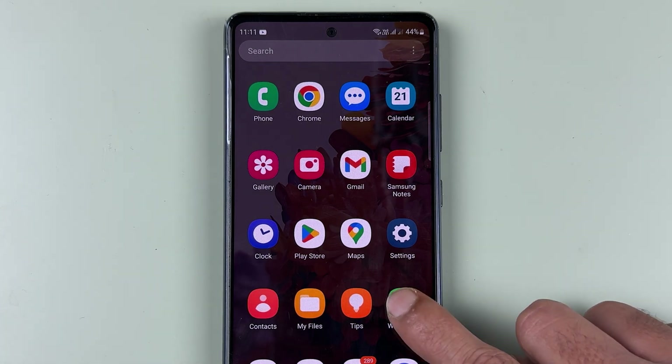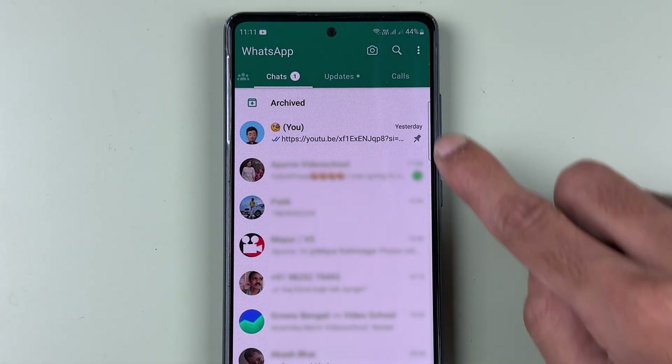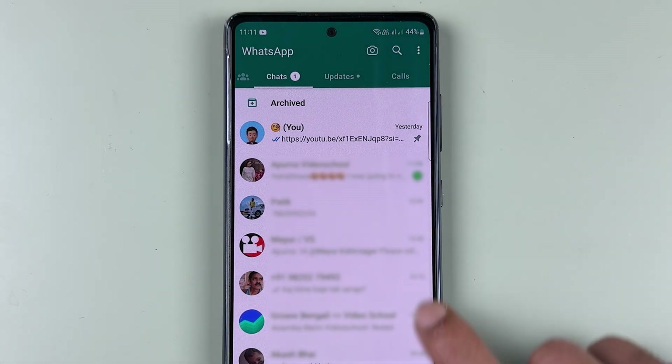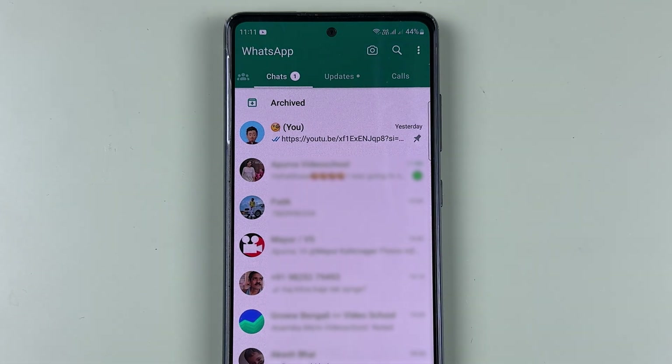If you're using WhatsApp, you can now use two WhatsApp accounts in one phone. You don't have to install another application — you can use both accounts in one WhatsApp application. This is a new update.